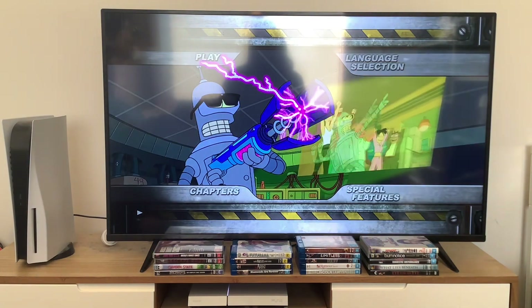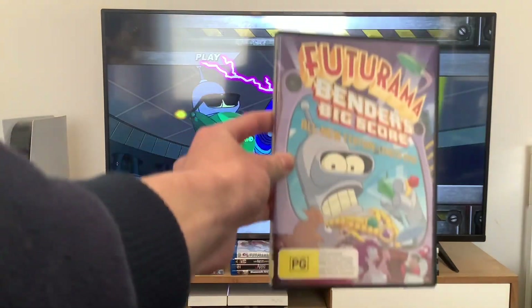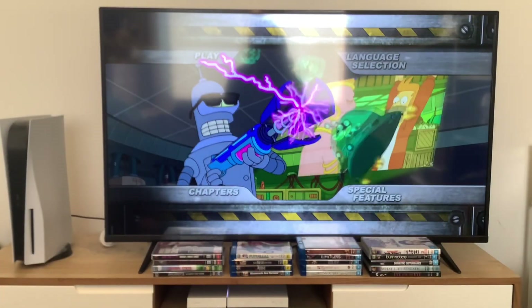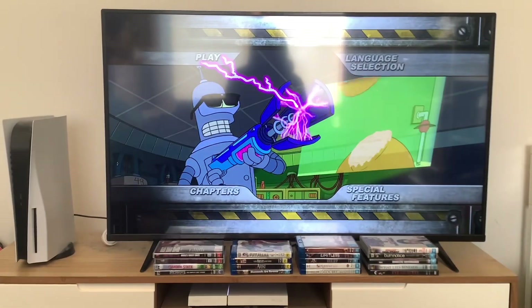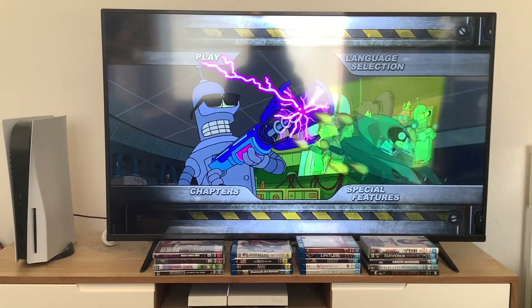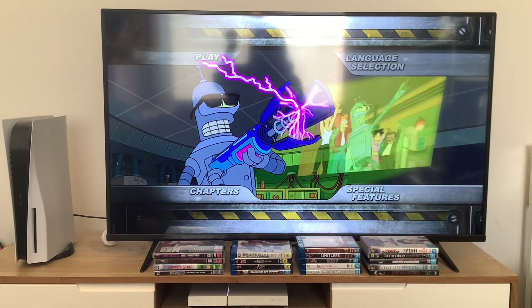And there you have it everyone. That was the DVD menu walkthrough to Futurama: Bender's Big Score, the first out of four feature length epics. If you enjoyed this video, hit that like and subscribe button and check out some of my other stuff. Turn on all notifications so you don't miss anything. Thank you very much for watching and I'll see you in The Beast with a Billion Backs.